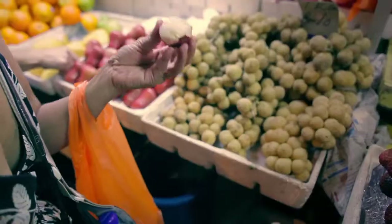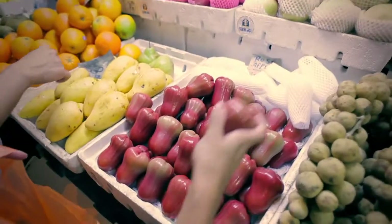I got a chance to eat one of my favorite fruits. In English it's called a wax apple. It's one of the fruits that I grew up eating when I was a little kid.